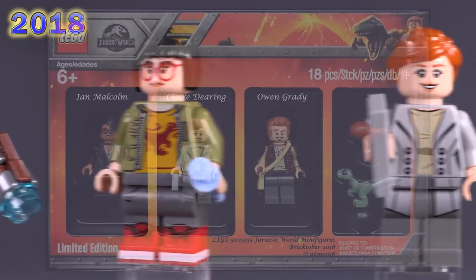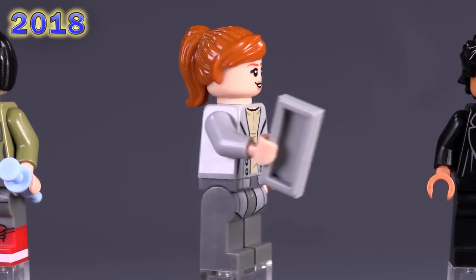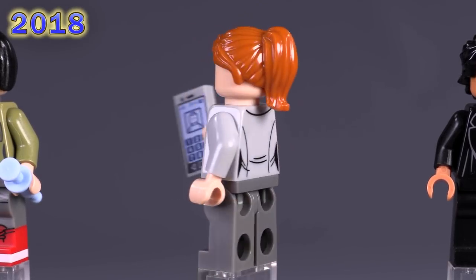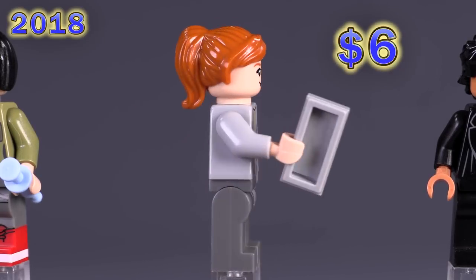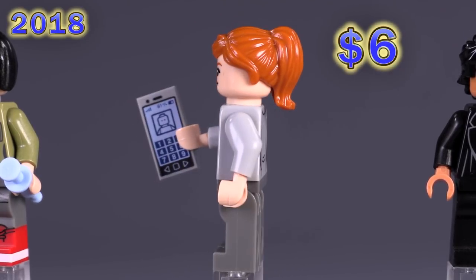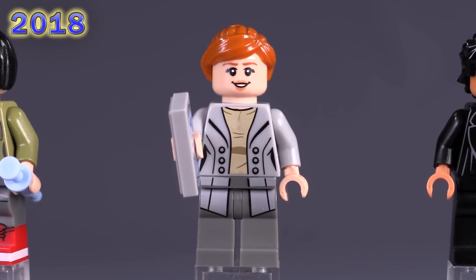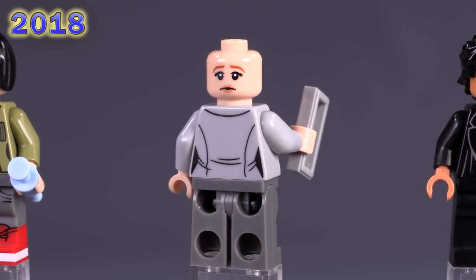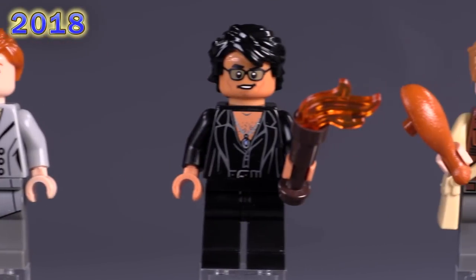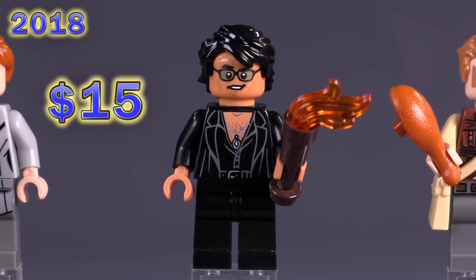That's it for the standard sets of the year, though there was a Bricktober/Toys R Us exclusive collectible minifigure pack for Jurassic World. Because of how they were released and the fact that they have pretty much exclusive printing for every bit of them, they're a little bit higher priced. Claire Deering is around six bucks — she's got a longer gray jacket with prints that go onto the groin piece and legs, and expressions only made for this particular character. I feel like the eyelashes are slightly thicker and it's pretty decent all around.